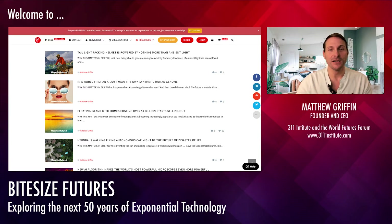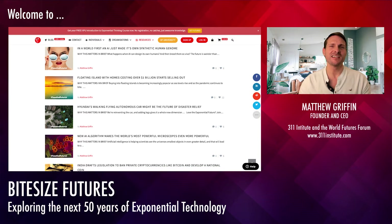The next article: in a world first, an AI just made its own synthetic human genome. On the one hand, that's revolutionary in itself. Artificial intelligence has been able to create different organism genomes for a couple of years now, but this is the first time they've ever created a human genome.